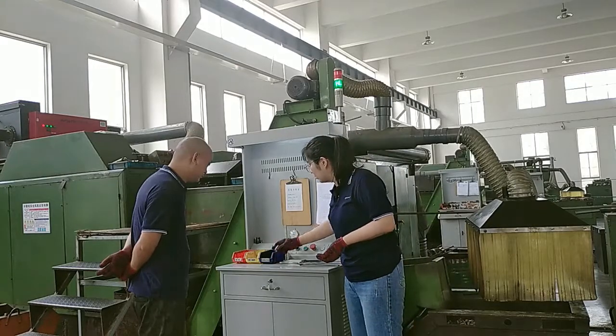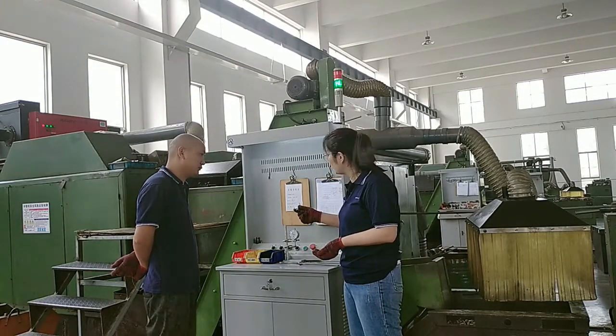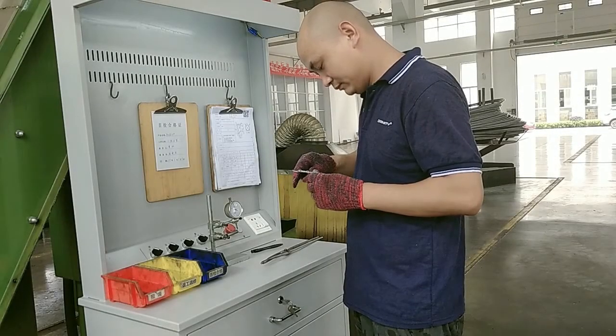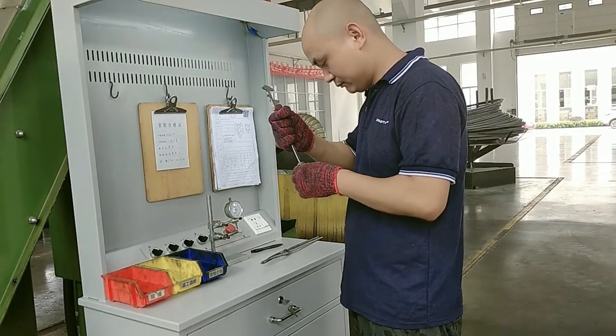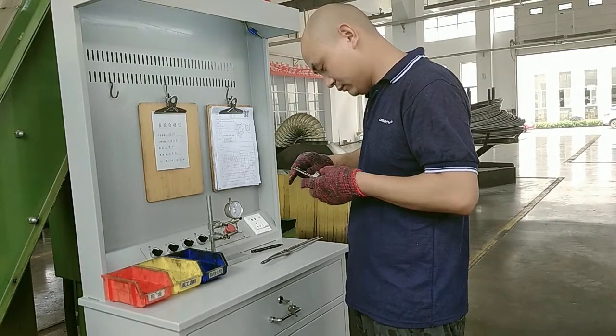Before mass production, the worker will get the first qualified product. QC will check it, and if it is qualified, QC will sign the paper and keep it in the box. There are testing tools between each cold forging machine. This is a caliper, which can measure total length, inside length, diameter, and hex of the product.